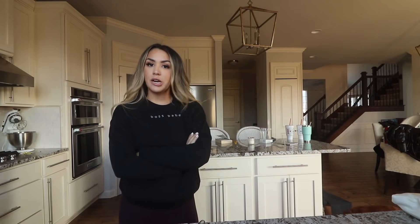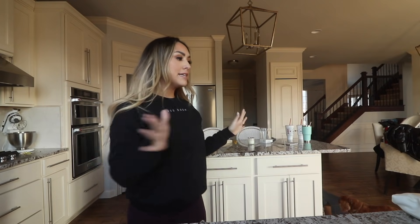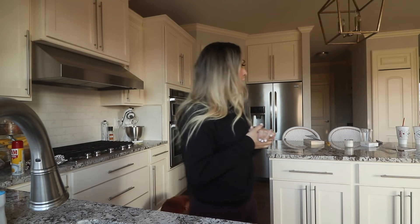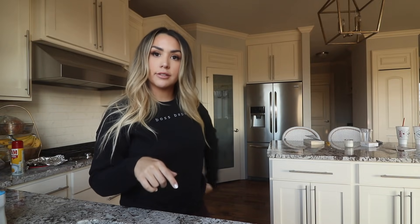I'm wearing my Boss Babe sweatshirt. We're gonna take care of business and make this kitchen super organized. Today I'm just gonna declutter, and then we will organize tomorrow. I'm gonna start first by just picking everything up, getting the dishes loaded into the dishwasher, putting away what's in there now, and kind of wiping down the counter so we have a clean area to work with.